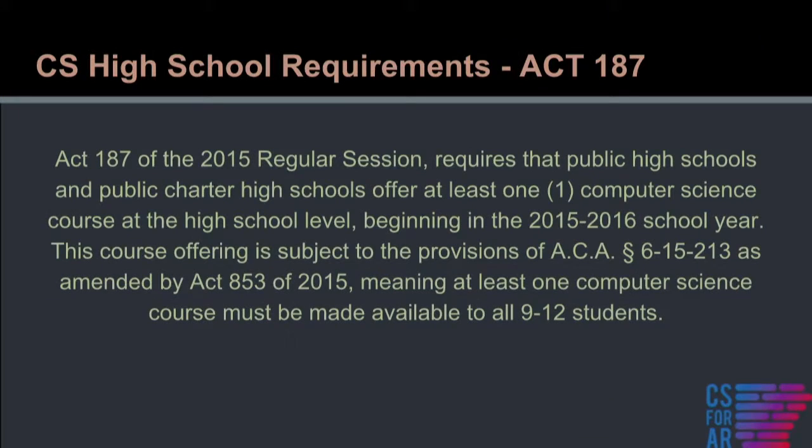Let's go back to the beginning of what started all this, and really that was Act 187 of the 2015 regular session. Act 187 established not only the Computer Science and Public Technology Task Force, but it also set up our legislative requirement for our high schools to offer at least one computer science course.